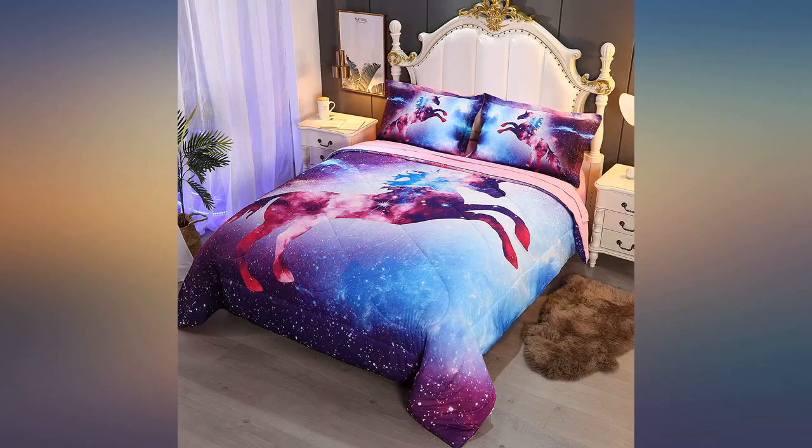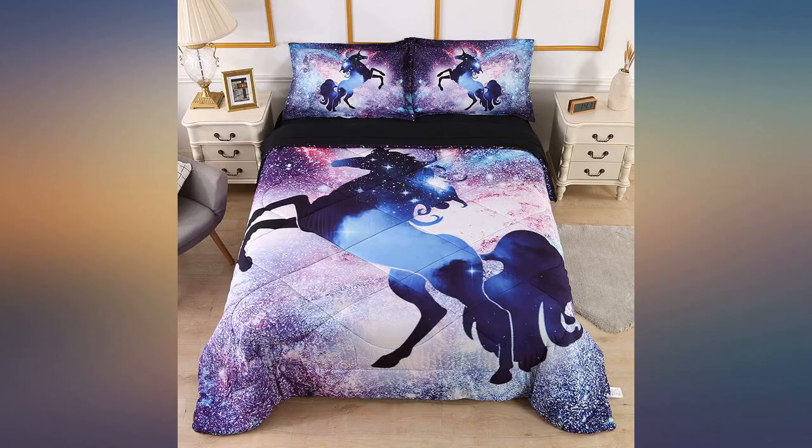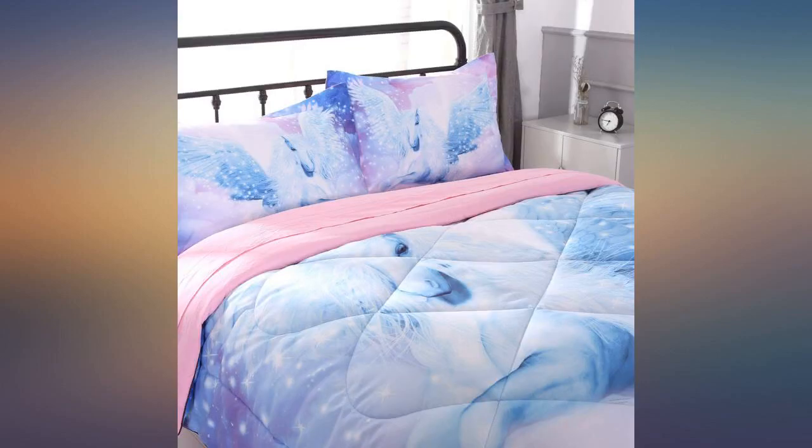My 4-year-old niece was ecstatic with this — she loves unicorns. This is a very beautiful comforter set. My daughter is in love with it. It's very soft and comfortable, the quality feels good. The unicorn design is too cute and it's very colorful. Looks just like the picture. Beautiful product.